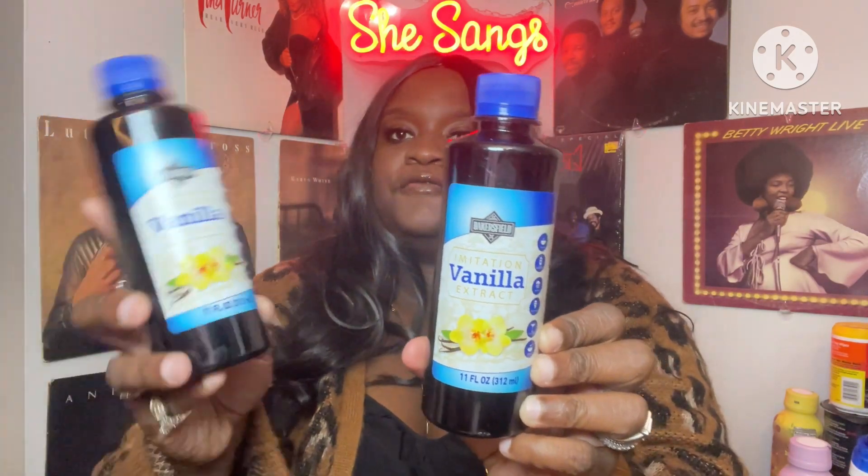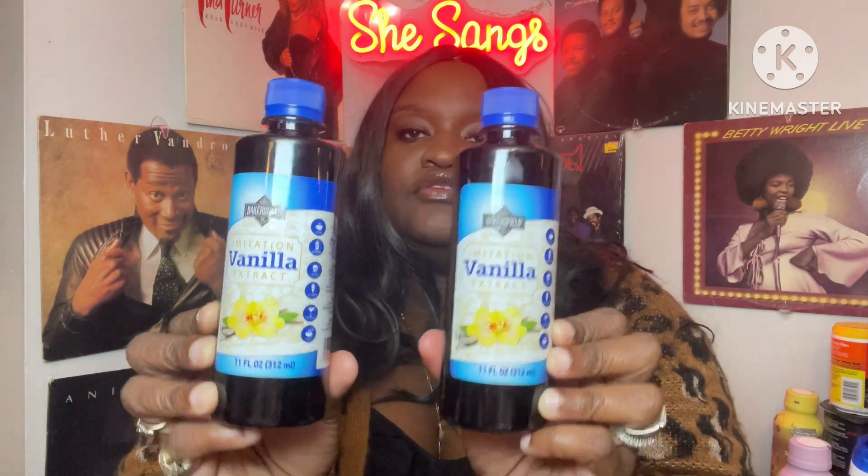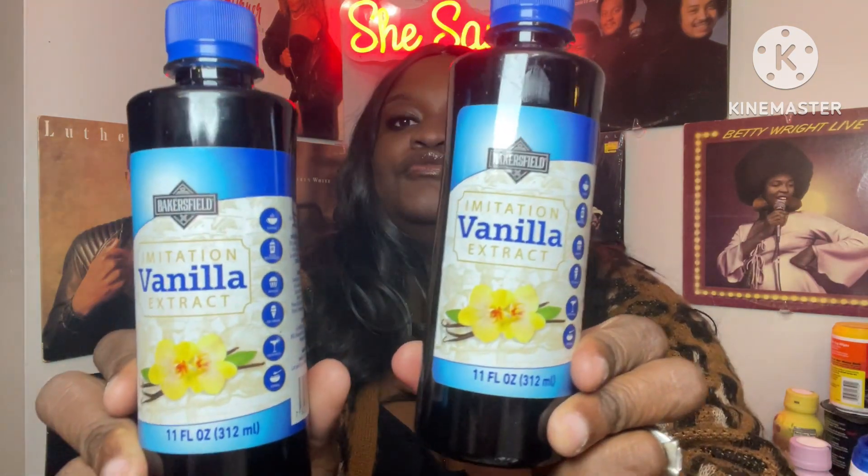...is the Bakersfield imitation vanilla extract. This is 11 fluid ounces — it's over there with the baking stuff. You get all this for $1.25. I picked up two of those.